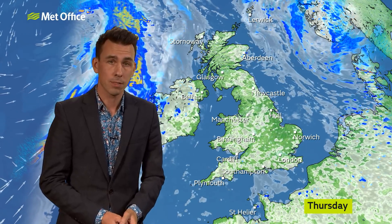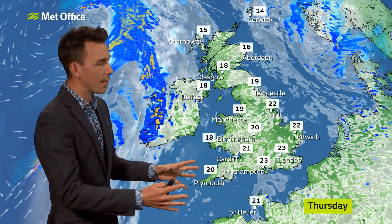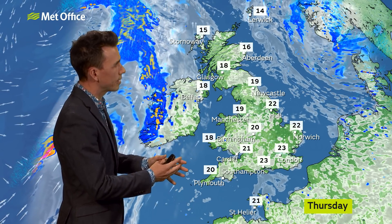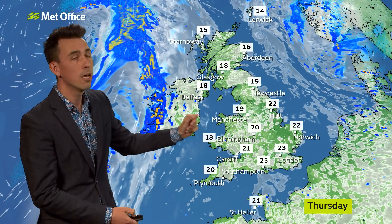Some fog patches first thing, some poor visibility on the roads, but once the fog clears, most places having a fine day with warm sunny spells — 23, 24 Celsius in the south, mid to high teens further north.